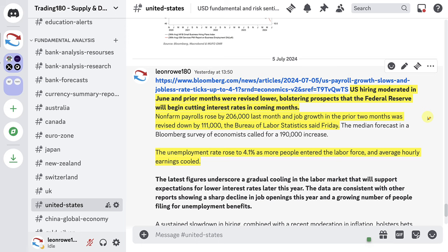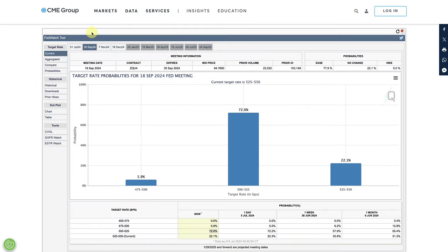Non-farm payrolls and unemployment as well as average hourly earnings came out, and it says US hiring moderated in June and prior months were revised lower, bolstering prospects that the Federal Reserve will begin cutting rates in coming months. Non-farm payrolls rose by 206,000 last month and job growth in the prior two months was revised down by 111,000. The unemployment rate also rose to 4.1% as more people entered the labor force and average hourly earnings cooled. Everything suggests the Federal Reserve is likely to cut rates in September.